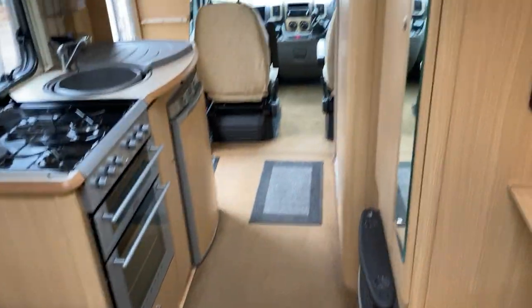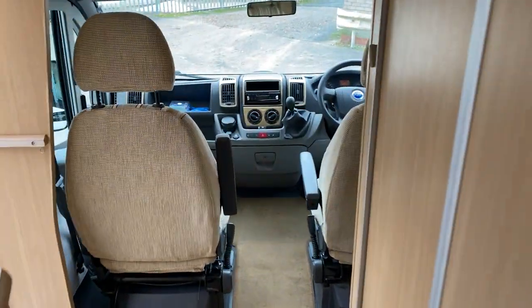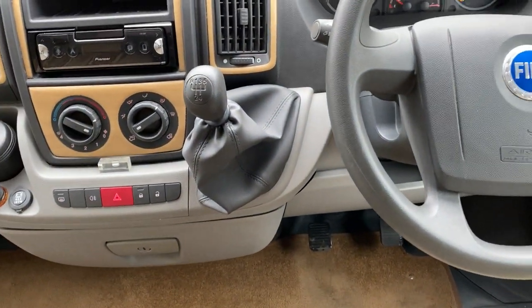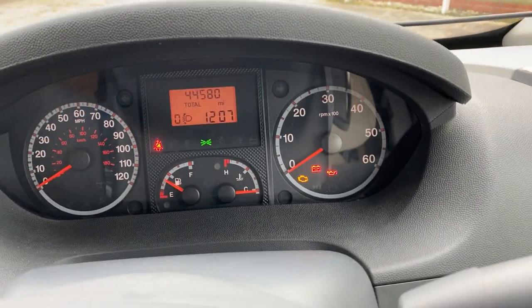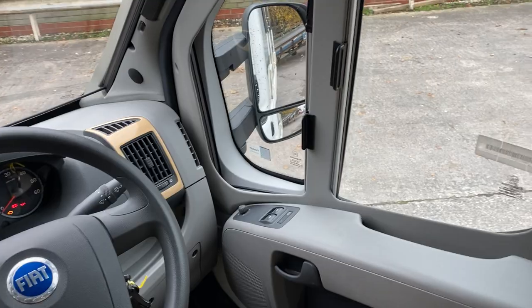As we look down into the cab area, this is a 2.2 diesel five-speed manual. Electric windows, blinds, front screen blinds, and a little additional storage up over the cab area.